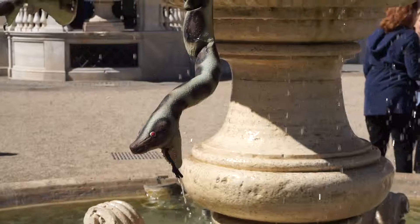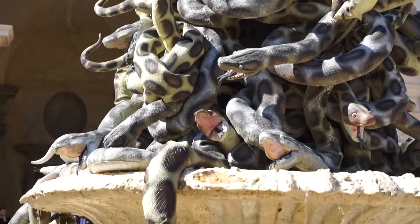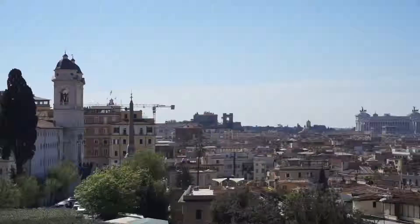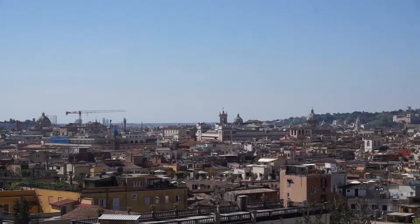Just look how freaking real this looks — it all looks like real snakes. And here is the view. This is the highest point in Rome so the view is pretty amazing.